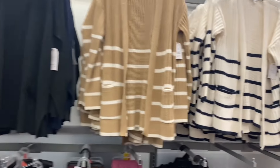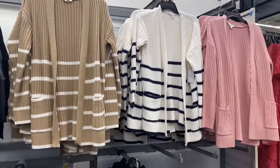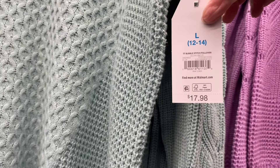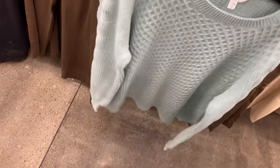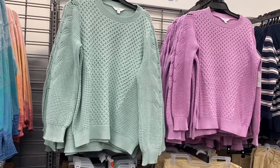These were new last time — it's the Time and True open stitch cardigan. I think some of these are online so I'll tag it. You can get it striped or a subtle color. And the bubble stitch pullover — $17.98, by Time and True — very cute. I like the mixed media look: the bubble part and then the sleeves are different. You can get it in lavender or green.